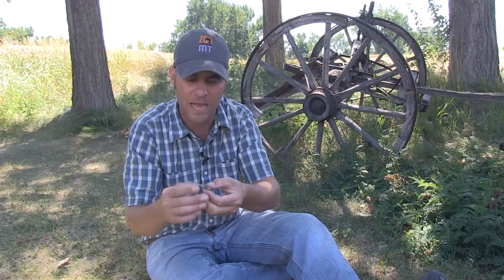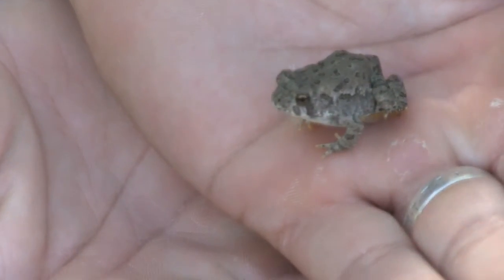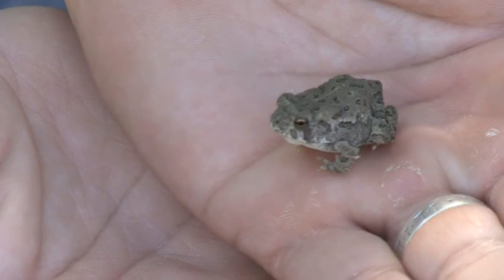One cool thing about toads — I know we've talked about it before but I want to reiterate — everybody thinks if a toad pees on you, you're going to get warts. Well, not true. They do that when they're scared, but you don't have to worry about warts. What you do have to watch out for are these little bumps on them — they're called paratoid glands.